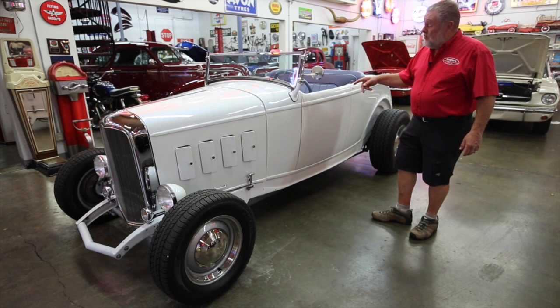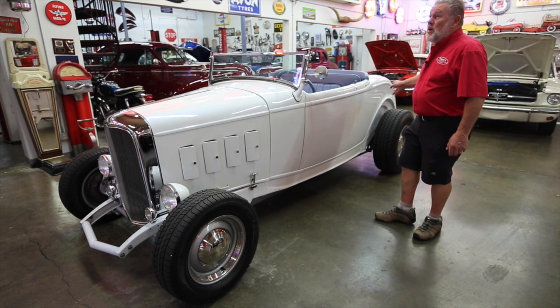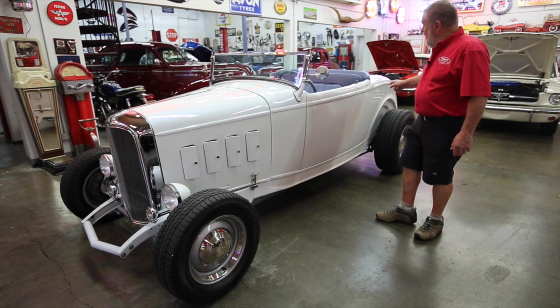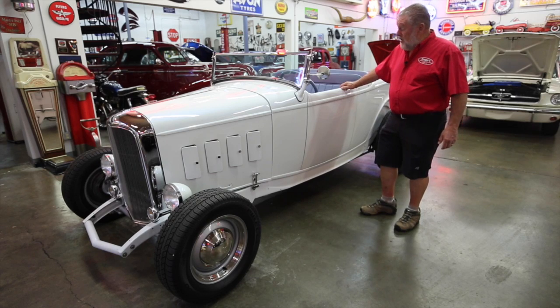It's got a C6 automatic transmission. It's got a 9 inch Ford rear end in it, with a 3.25 rear end ratio I think. So it just rolls down the road really, really nice.